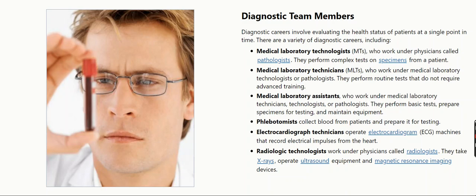Medical laboratory assistants, who work under medical laboratory technicians, technologists, or pathologists. They perform basic tests, prepare specimens for testing, and maintain equipment.